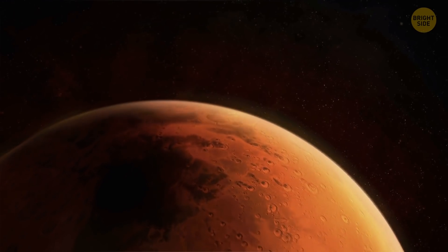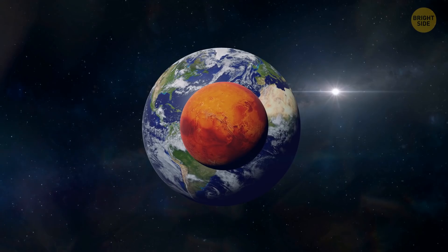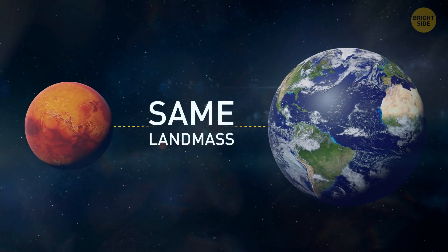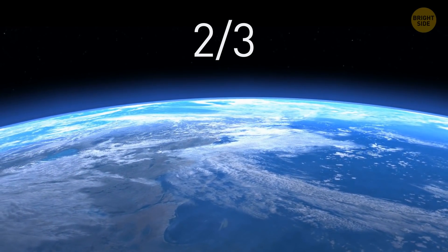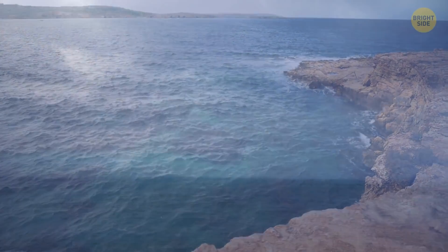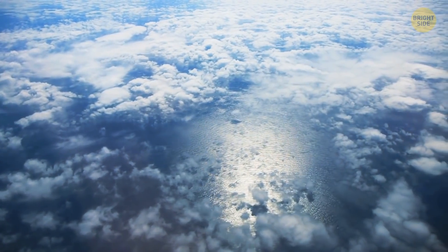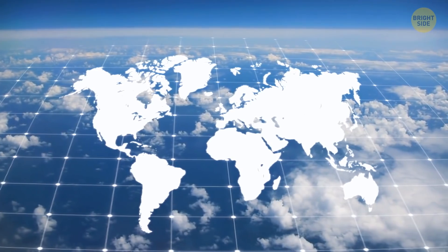Mars has only 15% of Earth's volume and less than 10% of its mass. And still, the red planet and Earth have almost the same land mass — because about two-thirds of our planet's surface is covered in water. The Pacific Ocean contains more than half of the world's free water, and it's the largest ocean. All Earth's continents could easily fit into the Pacific Basin.